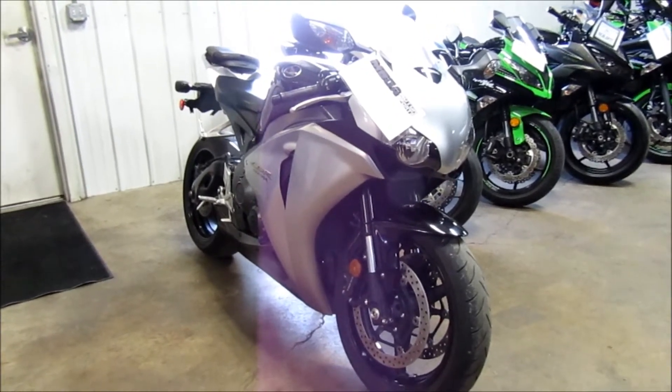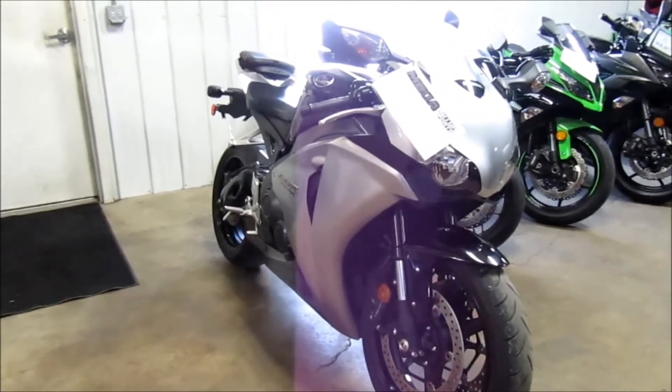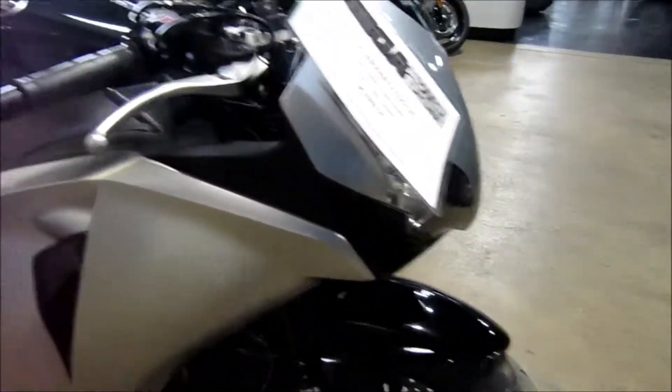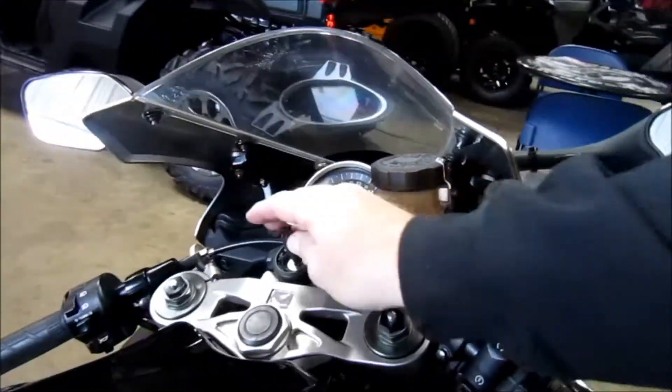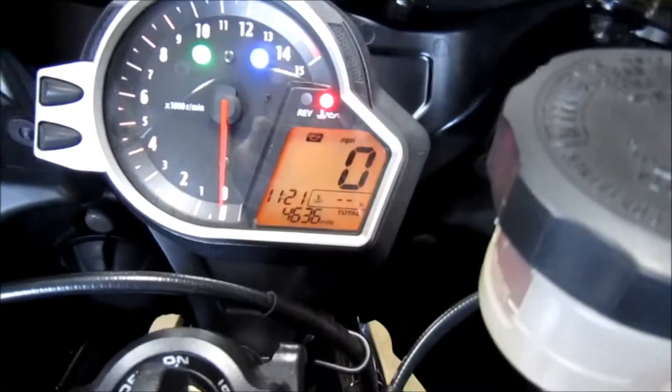2008 Honda CBR1000RR. It's two-tone silver and black. Mileage is 46,360.